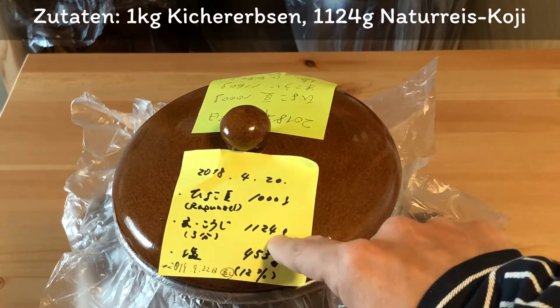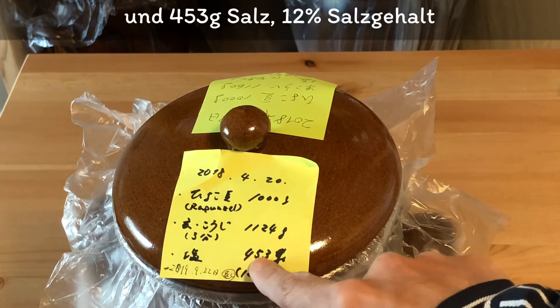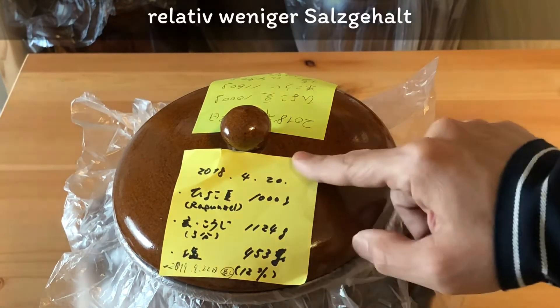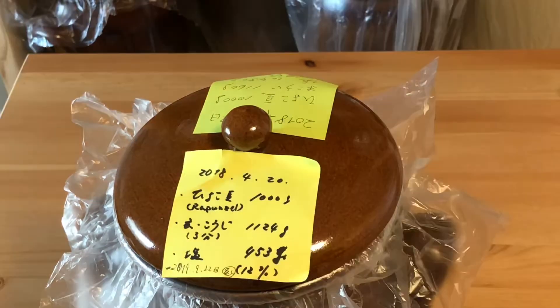ひよこ豆1kg、玄米麹3分付きで1,124g、それで塩は453g、12%で塩がちょっと少ないんですけども全然問題ないですね。まず開けてみましょう。